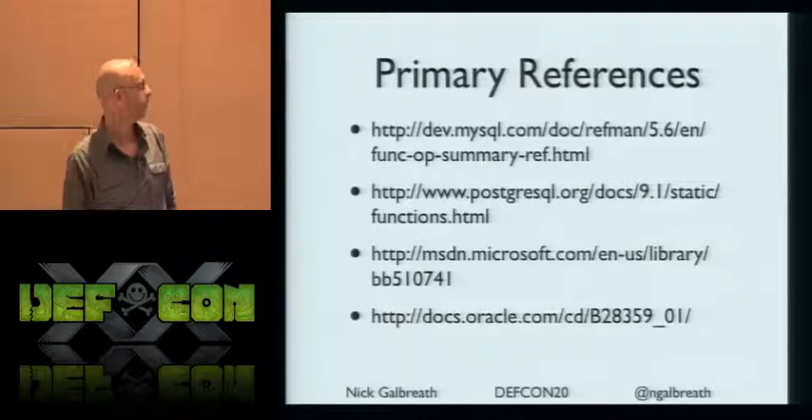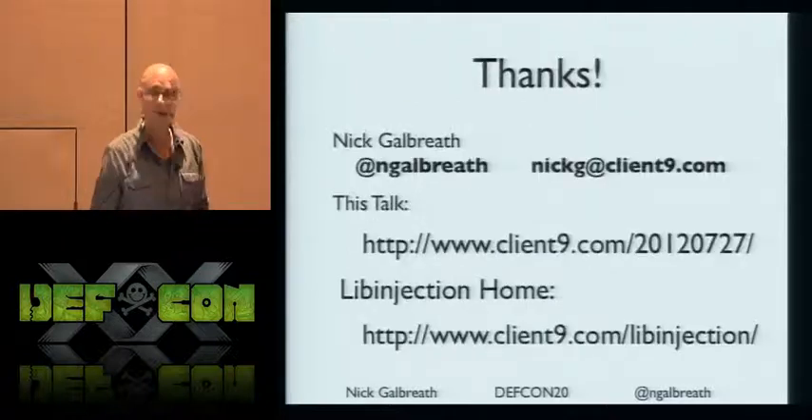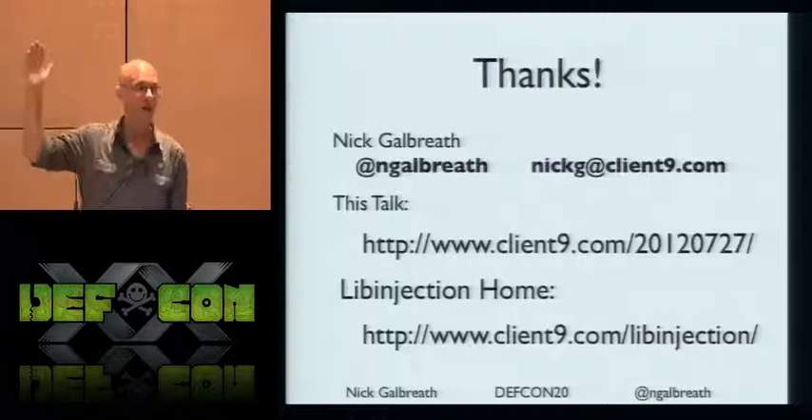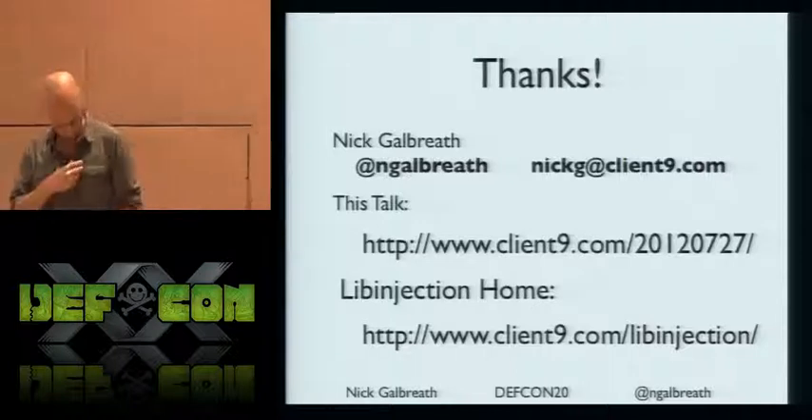There are some references you can read on the website. Thank you very much — here are the URLs. I'm happy to take questions afterwards. Thanks a lot for coming.